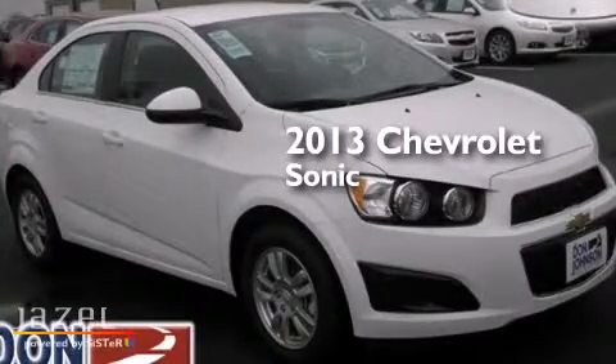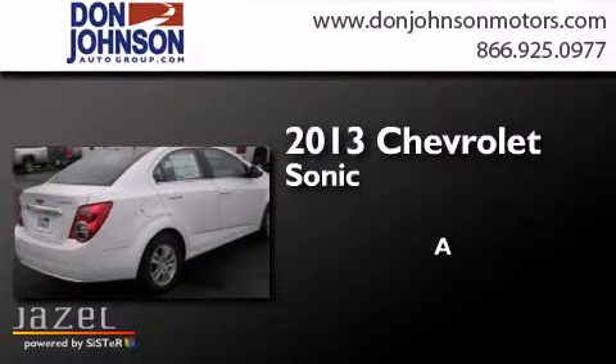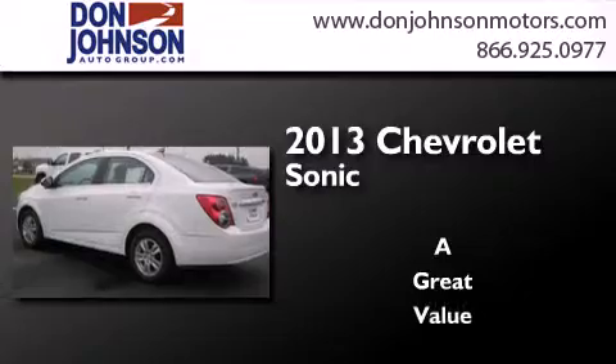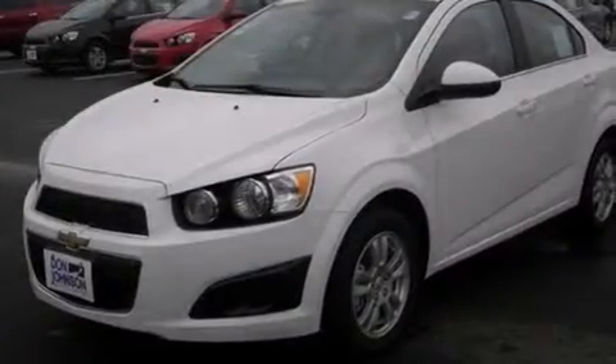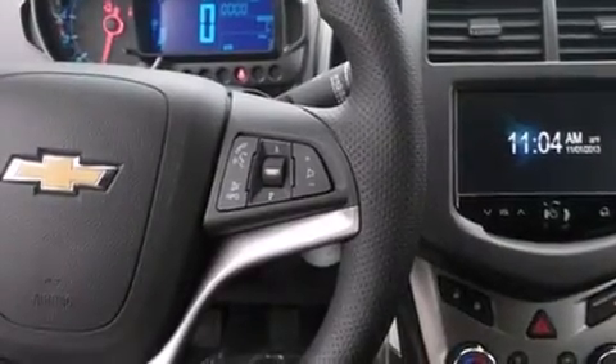This is a brand new 2013 Chevrolet Sonic. Features include Bluetooth mobile device connectivity, a low tire pressure indicator, traction control and stability control systems.